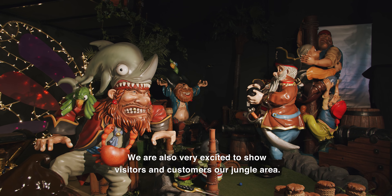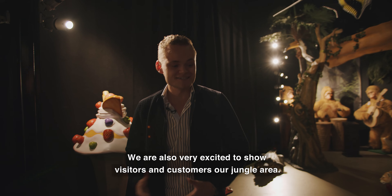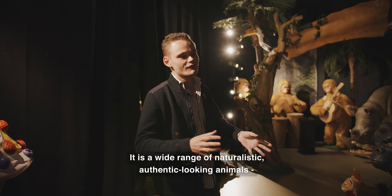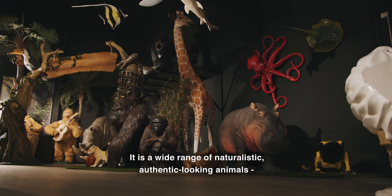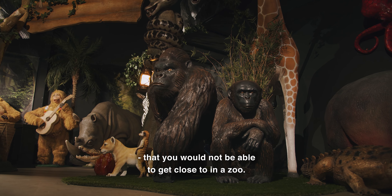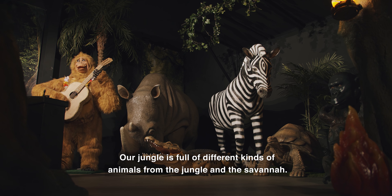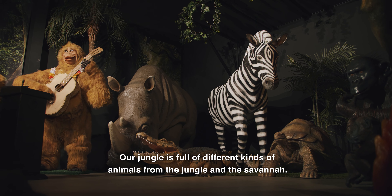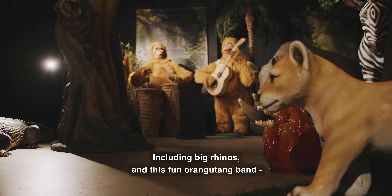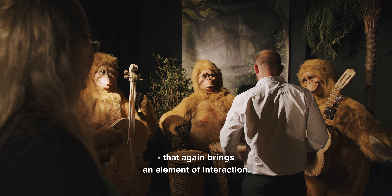We're also very excited to show our customers and visitors our jungle area. It's a wide range of naturalistic, authentic animals that you will not be able to get close to in a zoo. Our jungle is, as it says, full of animals of different kinds — everything from the jungle to the savannah with big rhinos as well as this fun orangutan band — and that again brings the interaction.